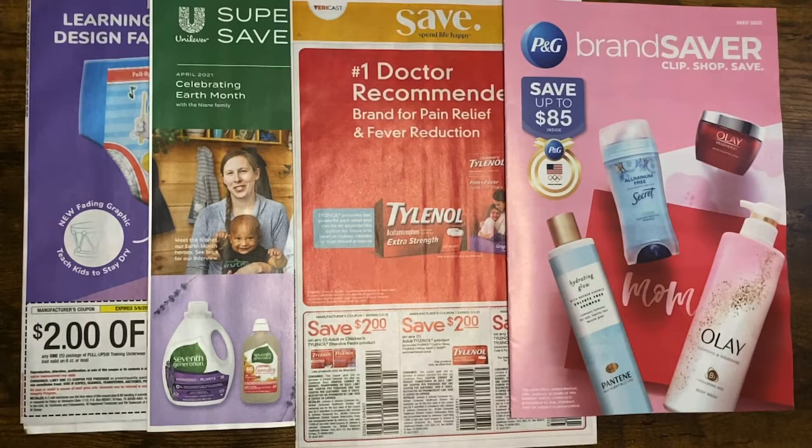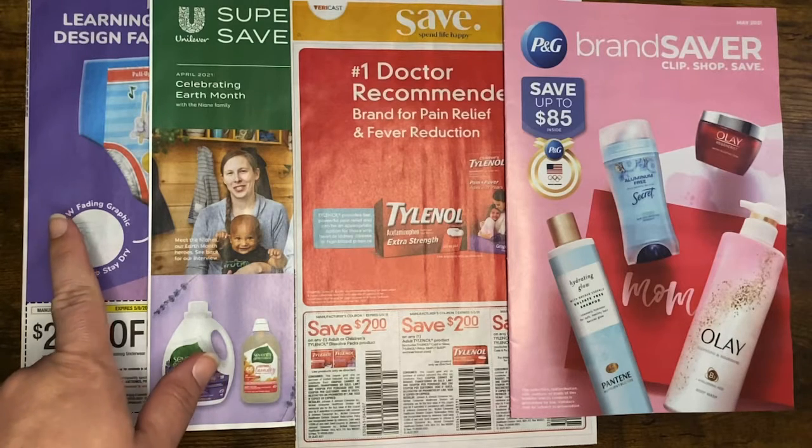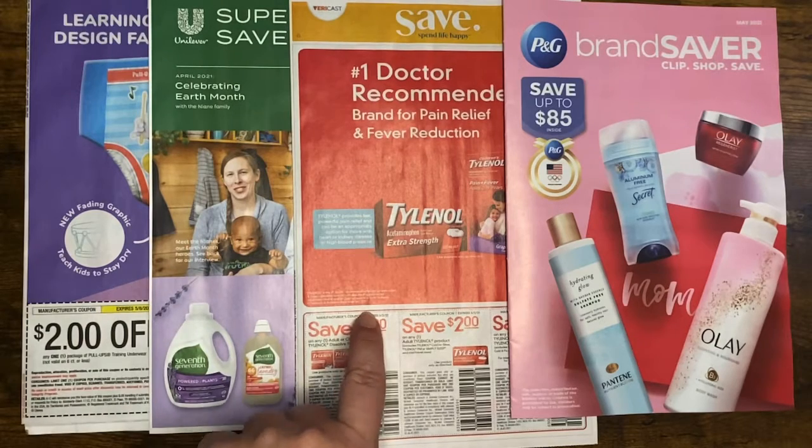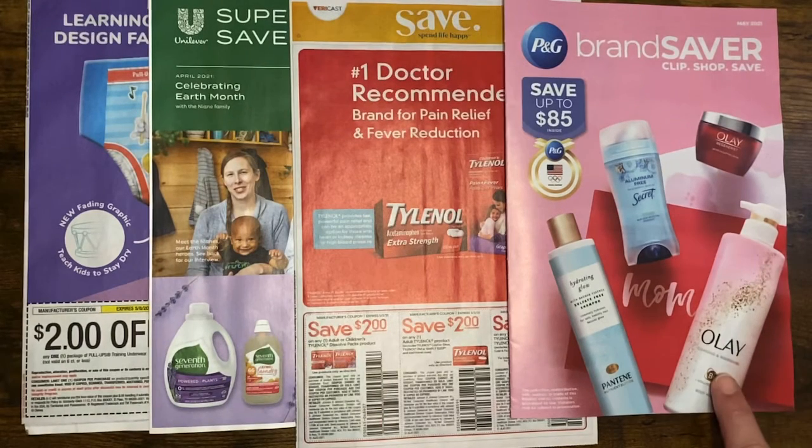Hey y'all, welcome back to my channel. Today I'm bringing you a Sunday coupon insert preview for April 18th. This Sunday we should be getting a Smart Source, a Unilever, and a Save insert.